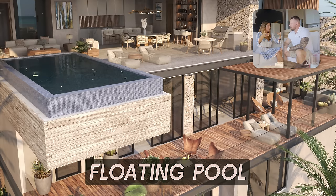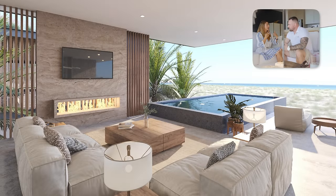It's very contemporary but it has that warmth that I think a lot of people will like. Nobody — I don't think anybody — has a floating pool here. I haven't seen one at least. You're going to be the first person to have a floating pool here in Cabo San Lucas. My pool is floating — think about that for a second.